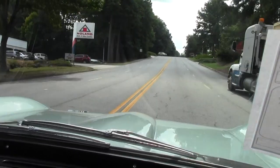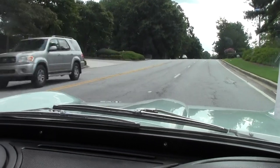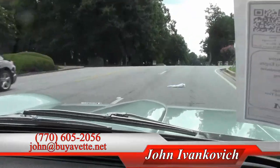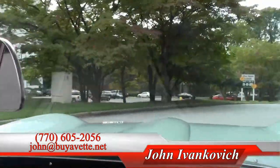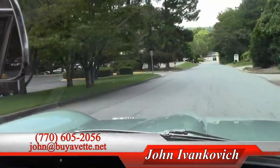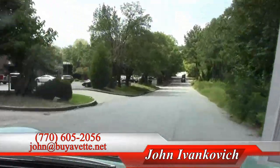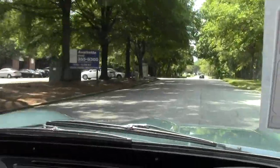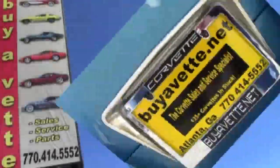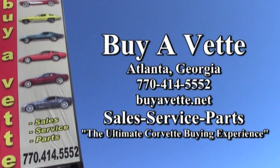Great for your favorite road. Folks, as always, 770-605-2056, or John at ViaVet.net. As we make our way on the road, we'll let you all just listen. Thank you.